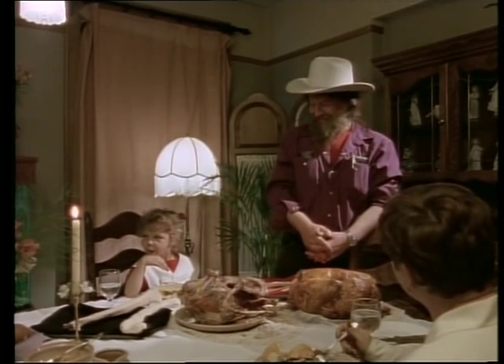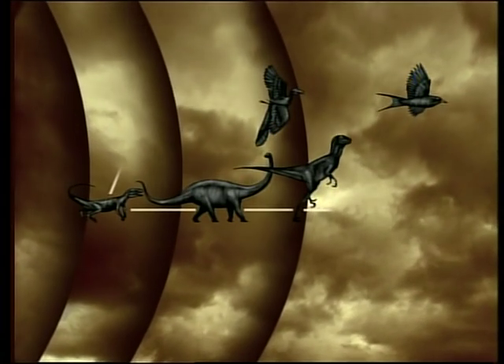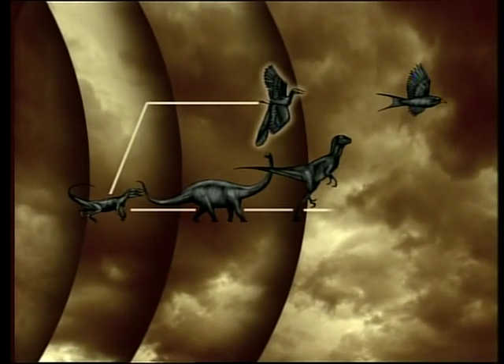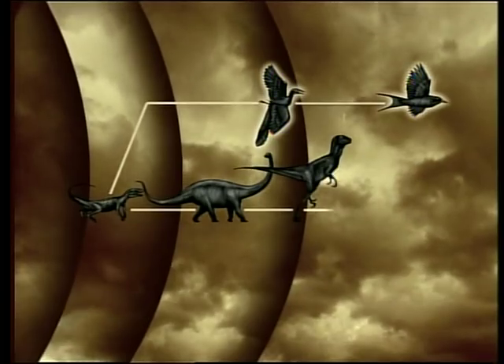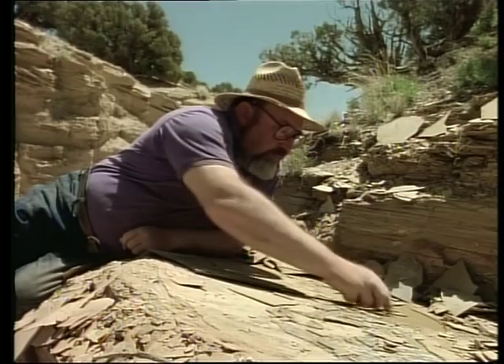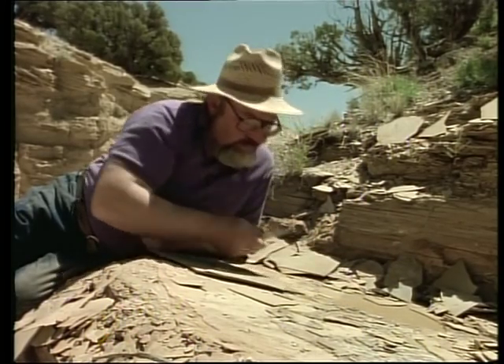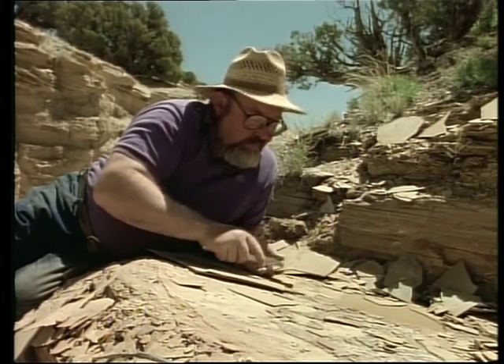Somebody like Bob Bakker might say that if you see a flock of birds today, you've really seen a flock of dinosaurs. Well, I'll tell you what — I think you've just seen a flock of birds. Larry Martin believes birds evolved directly from reptiles. He sees no connection between birds and dinosaurs on the family tree. For him, timing is everything, and he's quick to point out a flaw in Bakker's theory — a single, irrefutable piece of logic: the dates are wrong.